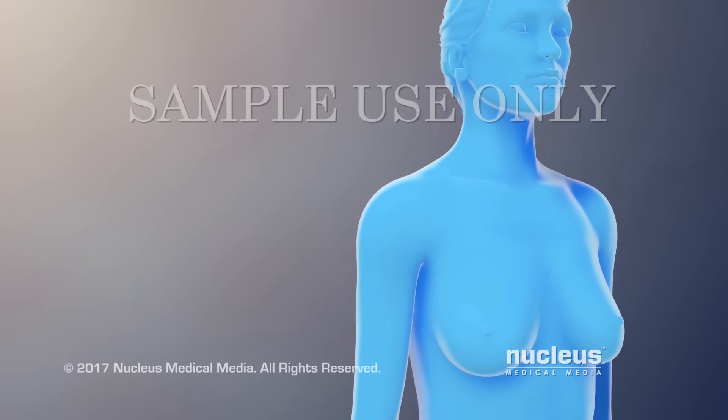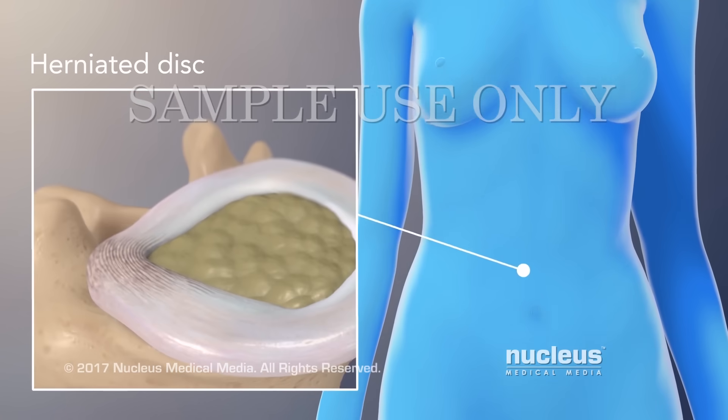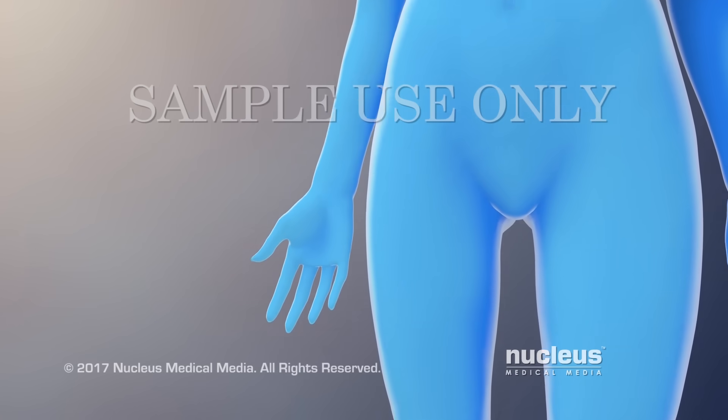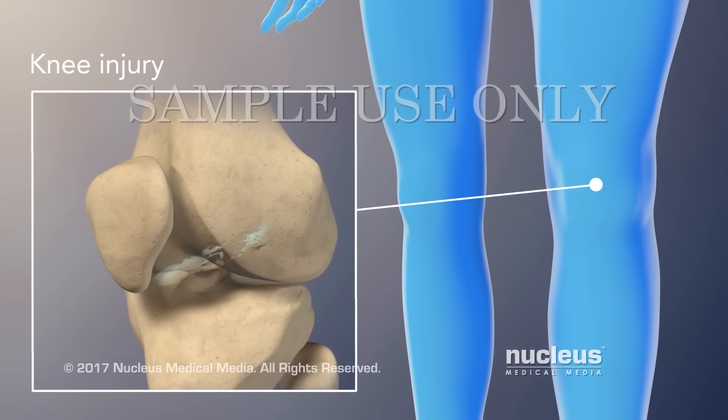MRI may also find problems with your back, such as a herniated disc, and an injury inside the body, such as a torn anterior cruciate ligament.